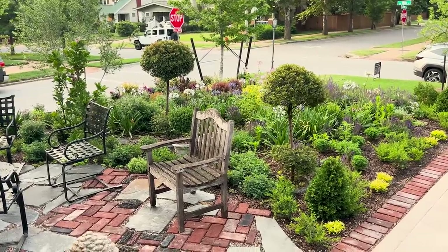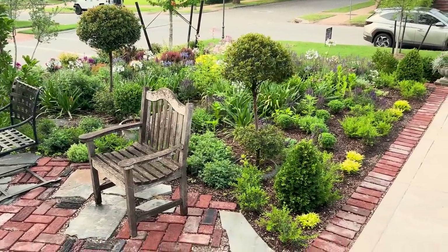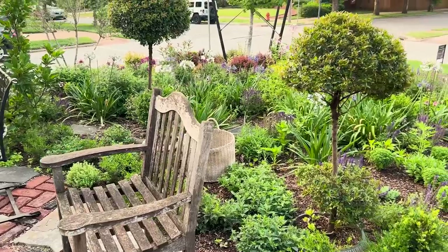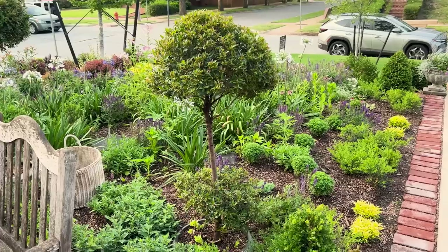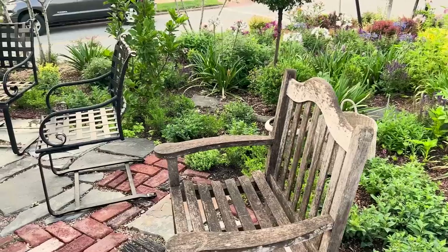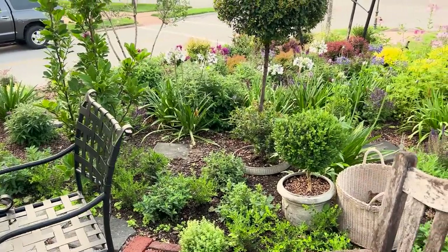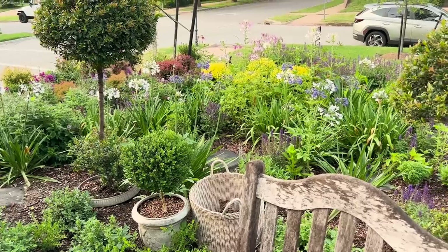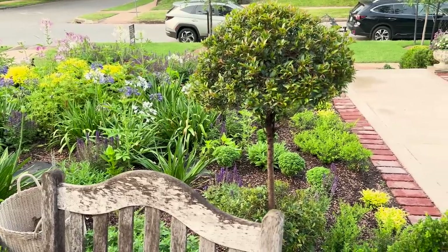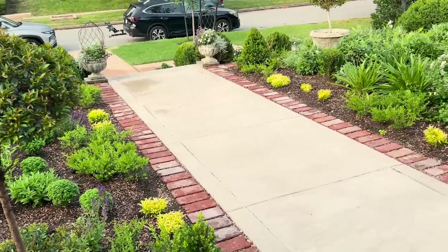Good morning everyone, it is June 21st 2023, which means summer has officially arrived with the summer solstice today. Where we live, summer has arrived with a vengeance — it's hot and humid, temps next week are supposed to get up into the 100s. Our unusual cool spell has definitely decided to retreat and now the full throttle heat of summer has arrived.